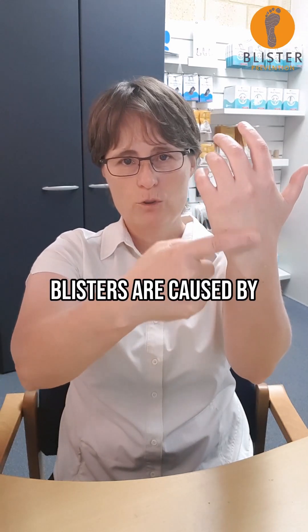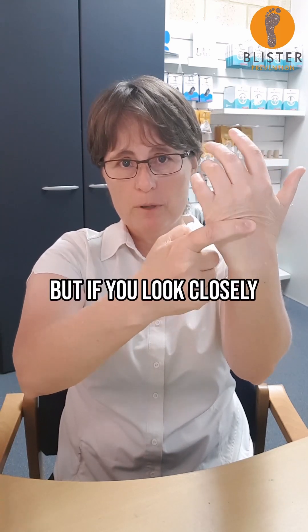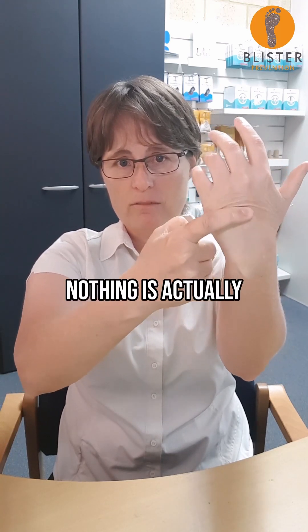Most people think blisters are caused by rubbing, but they're not. They're actually caused by sheer. Sheer looks like rubbing, but if you look closely, nothing is actually rubbing my skin.